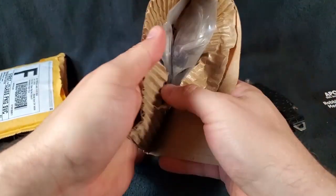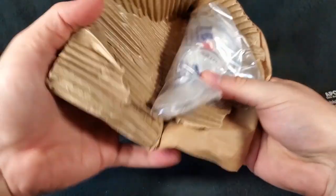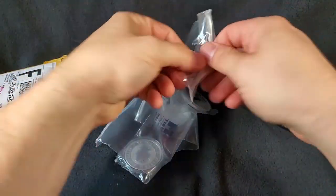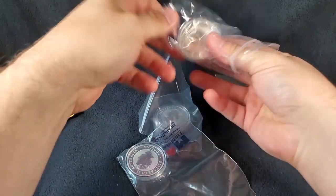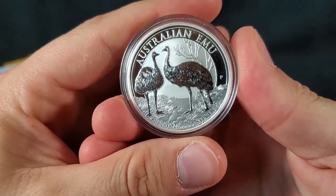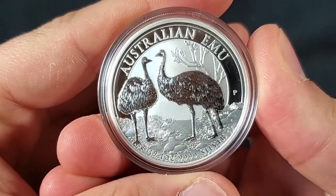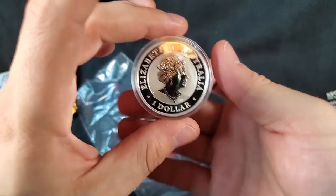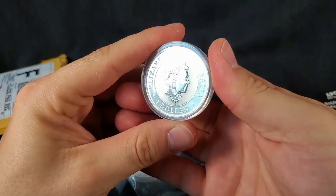We'll get that pulled out here and take a peek, see what we got in this package. Like I said, 2019 coin, second in the series. The first coin in the series went very, very well. So I had to pick up the 2019 Australian Emu. That's right, boys and girls. The Perth Mint has done it again. Check it out.